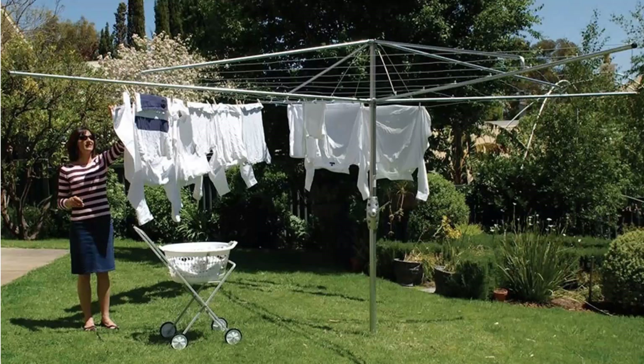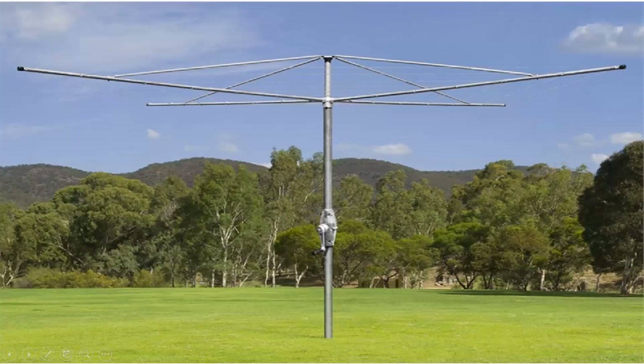We do all the models from Hills, including the classic Hills Hoist clothesline as pictured here. We also carry the Austral brand of clothesline, which is very similar to the Hills one. These come in a range of sizes and styles but are essentially the same as the Hills ones, with fully galvanized wire and galvanized construction.